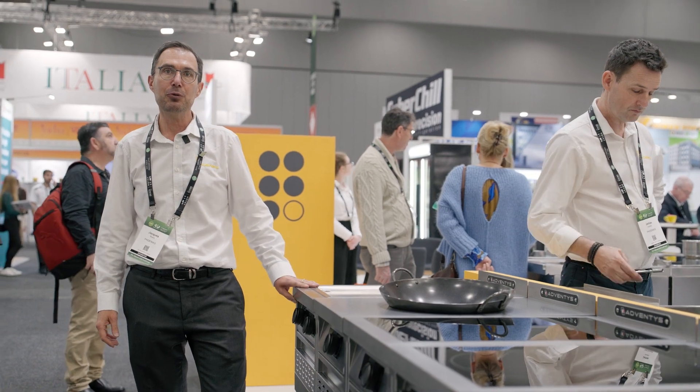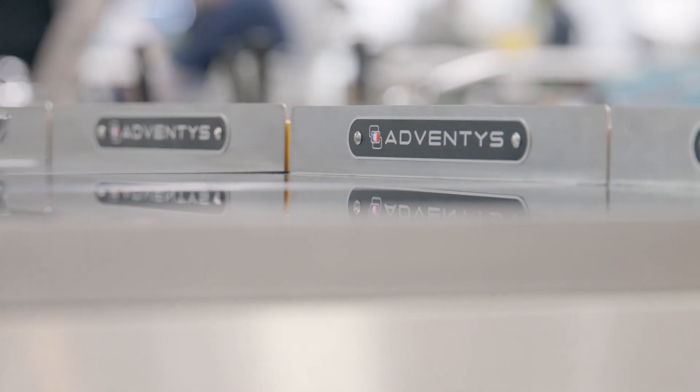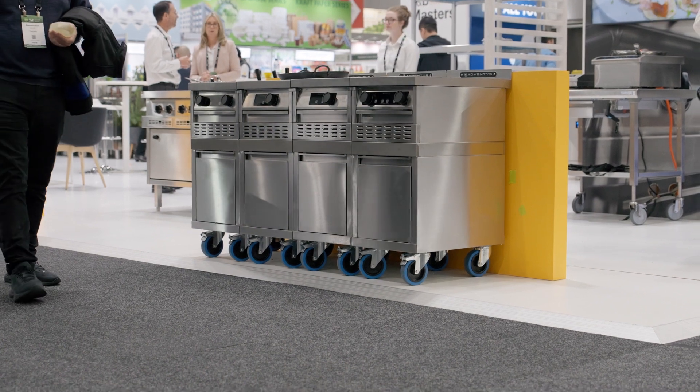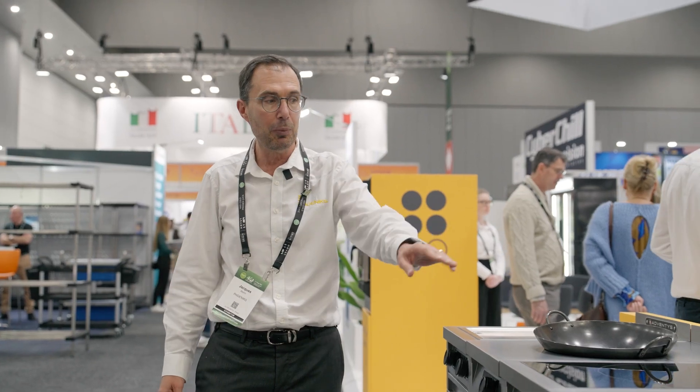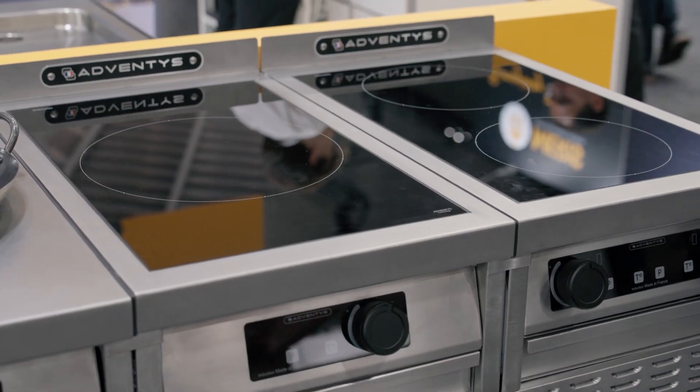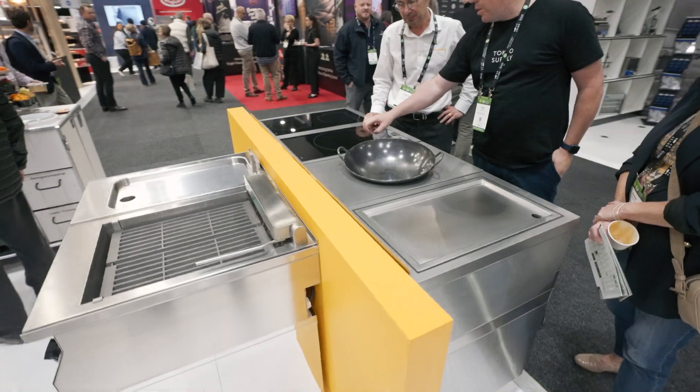We're very happy to show for the first time in Australia the new counter line from Adventis. It's a four-module equipment, so you've got two-hob induction, one-hob, an induction wok, and an induction grill, all single face.